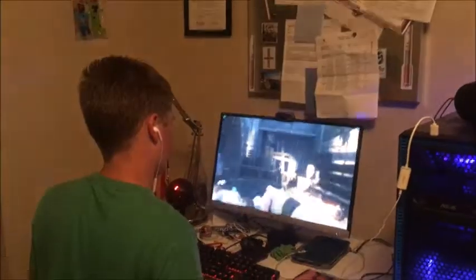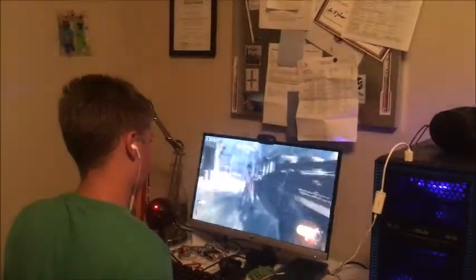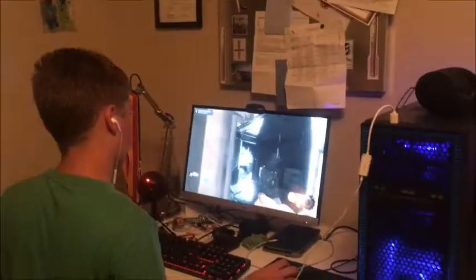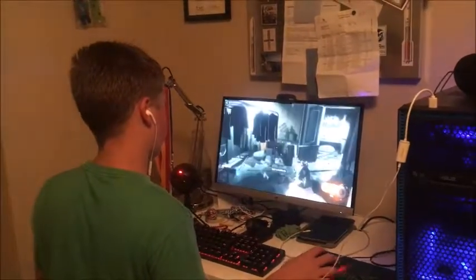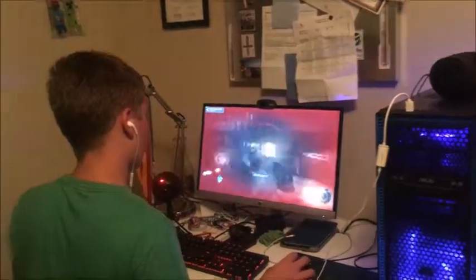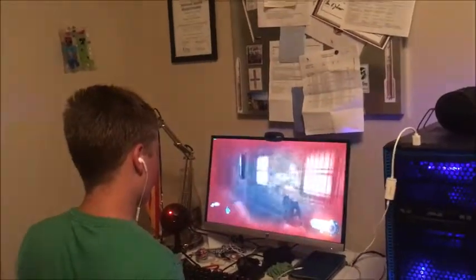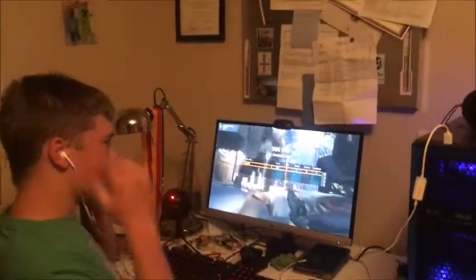Oh yeah. Zombies. I'm so good. I got that headshot — this guy didn't even see me coming. Can't even believe it. There's not even any more zombies coming. There's no more zombies anywhere. No! They were right behind me. Okay, I got him. No! Don't get me! Don't kill me! No! I only survived one round! Maybe it's because I just had these bad earbuds.